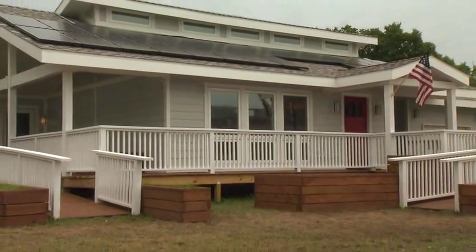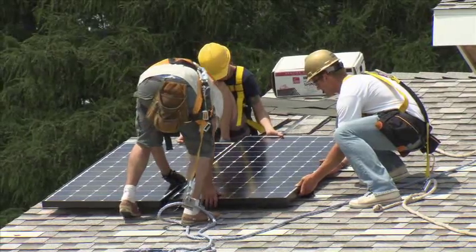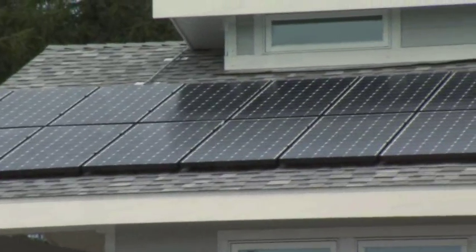The 9 kilowatt photovoltaic array is simple to install, operate, and maintain, and allows the in-home to be net zero. 36 240-watt panels cover the in-home's roof.